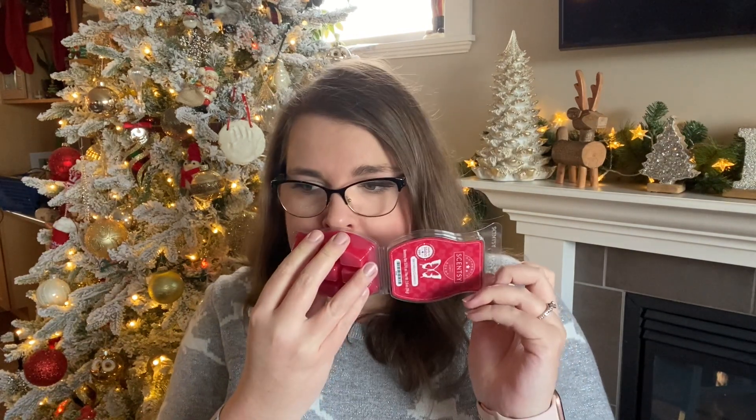Then I've got Very Merry Cranberry. This one is kind of just a bright, very traditional cranberry scent — very similar to other cranberry scents you'd get elsewhere. It's nice, I really like it. I think this would be a good mixer as well, like mixing it with Very Snowy Spruce to make it like a 'Very Merry Spruce.' I might try that mix.